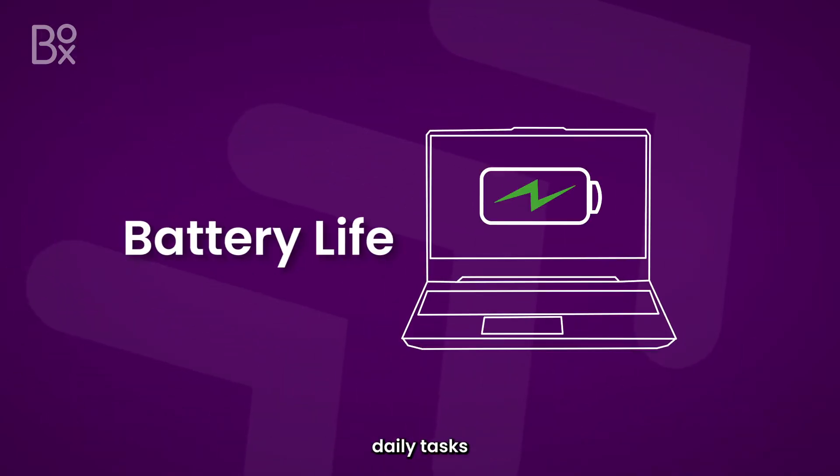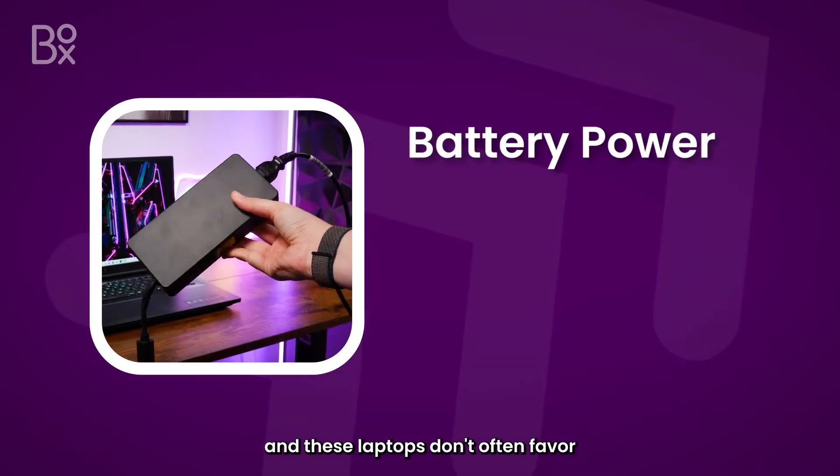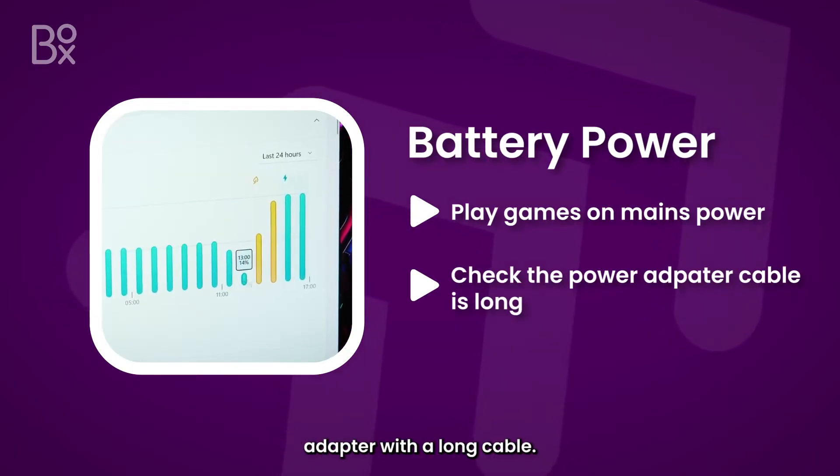Though battery life is important for daily tasks, you'll get better performance from games when connected to mains power, and these laptops don't often favour a durable battery. So always check it comes with a good power adapter with a long cable.